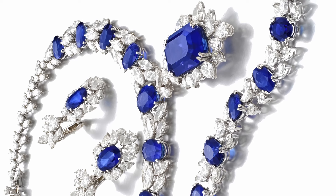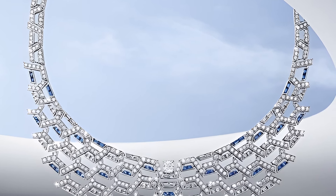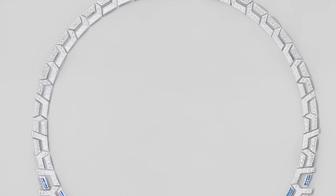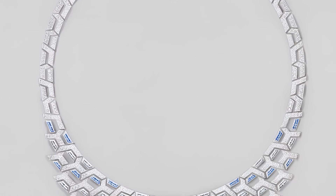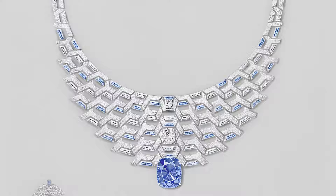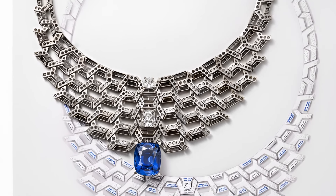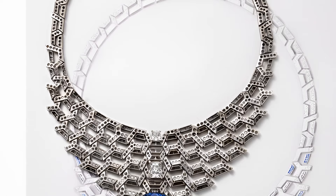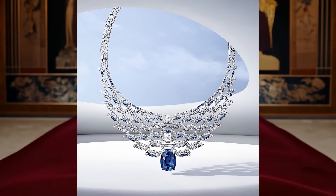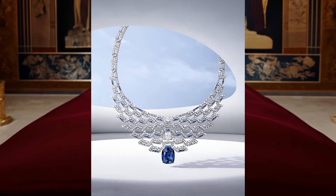The Transformer Necklace Spina from the Le Voyage Recommence collection from Cartier is an impressive piece of jewellery made in white gold. The necklace combines elegance and functionality, offering a unique opportunity to transform into a tiara. Encrusted with diamonds and sapphires, it emphasises a luxurious and refined appearance. This design embodies the essence of Cartier jewellery, where attention to detail and high craftsmanship are combined with an innovative approach, creating jewellery that can be worn in different shapes. The Spina necklace is a vivid example of how classic beauty can be complemented by modern functionality, allowing the wearer to change its form depending on the occasion and mood.